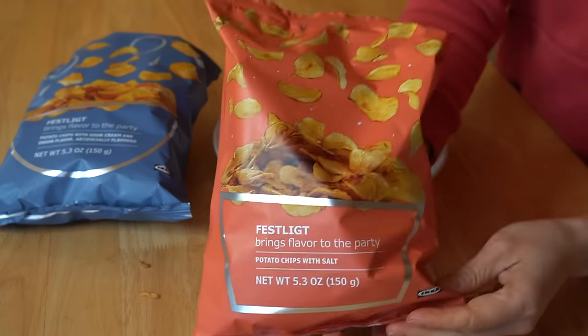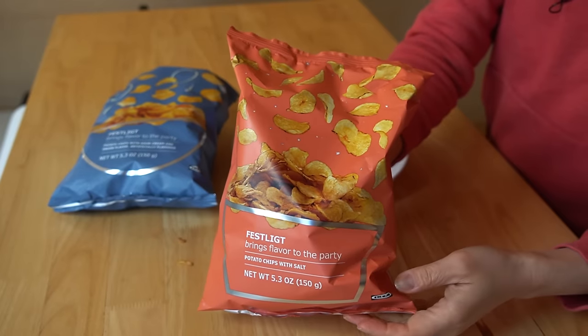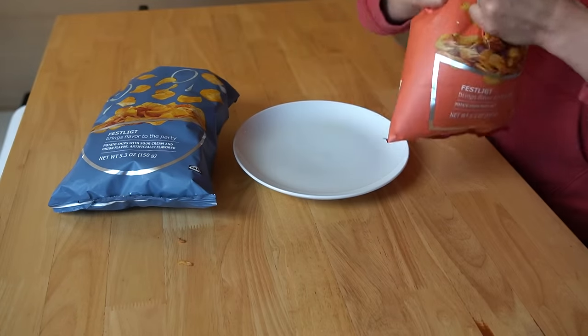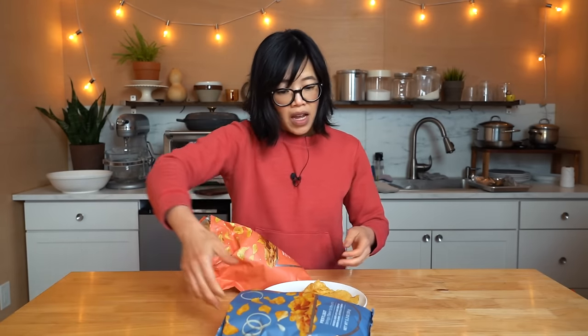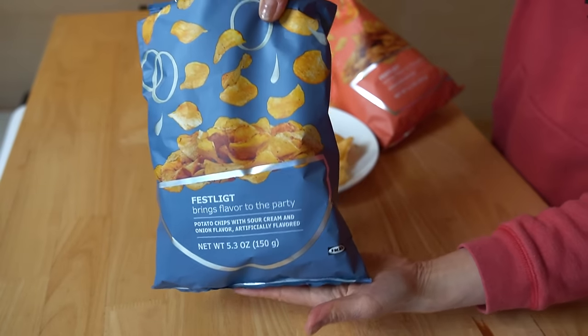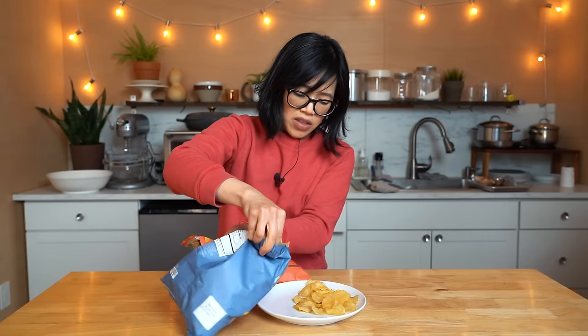With my hot dog, let's have some chips. Marianne recommended these to me, so I'm excited to taste them. She said these are delicious and they were $3.99 a bag. This is the Feslig — potato chips with salt. I'm definitely a plain potato chip person. These look kind of like kettle cooked chips, which are my favorite. And then these are sour cream and onion. These are the only two flavors they had at my location — I think that's the only two they make.